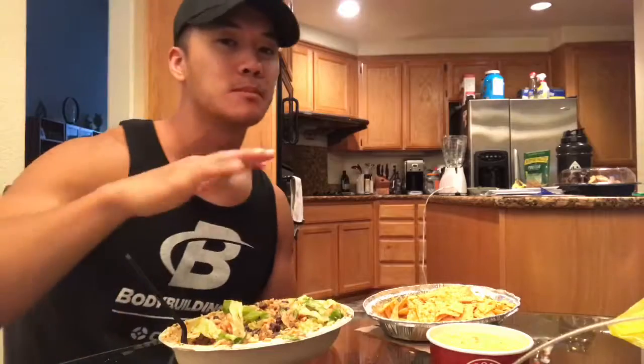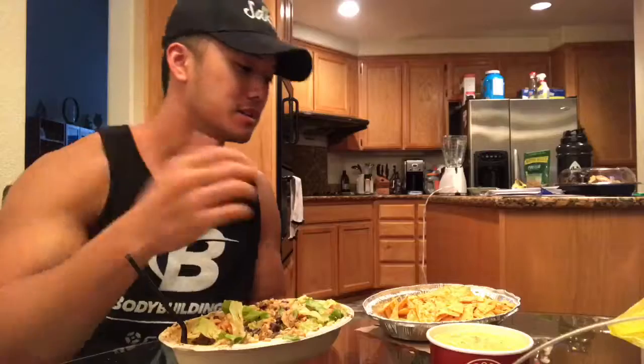I don't think I'd pay $4.20 every time I go there to get it though. It's good. It's like a 7 — 7 out of 10.